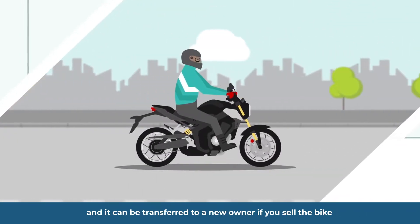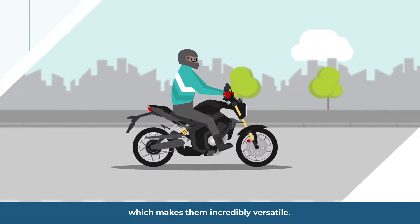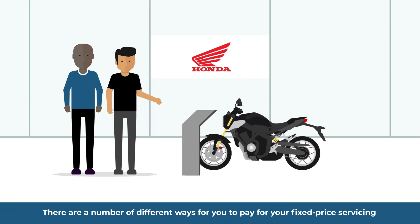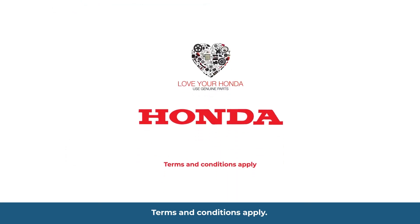It can be transferred to a new owner if you sell the bike, which makes them incredibly versatile. There are a number of different ways for you to pay for your fixed-price servicing — speak to your sales advisor to find out more. Terms and conditions apply.